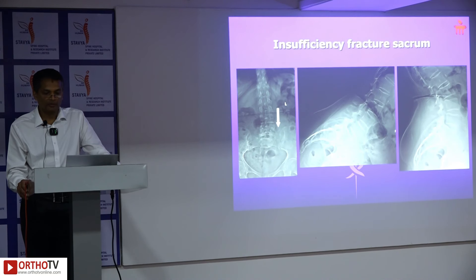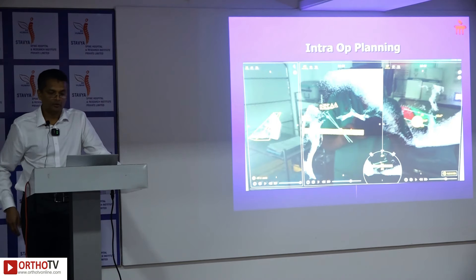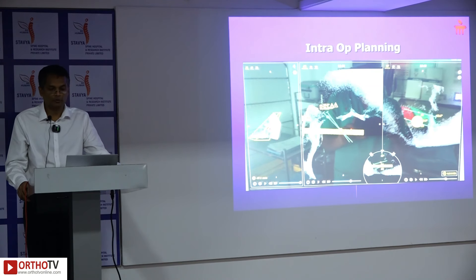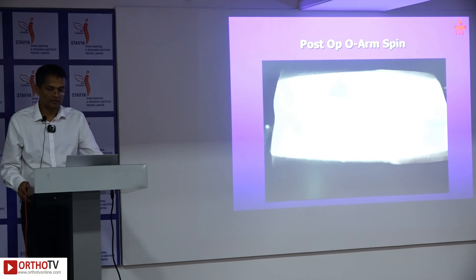A 66-year-old female with an insufficiency fracture of the sacrum: MRI revealed persistent edema even six weeks after onset of pain, so a decision was made to operate. Two short-axis trajectories were used for double balloon kyphoplasty, and 9 ml of bone cement was injected into the fractured sacrum. The patient was mobilized pain-free two hours after the procedure. This case has been accepted for publication in the Indian Spine Journal.